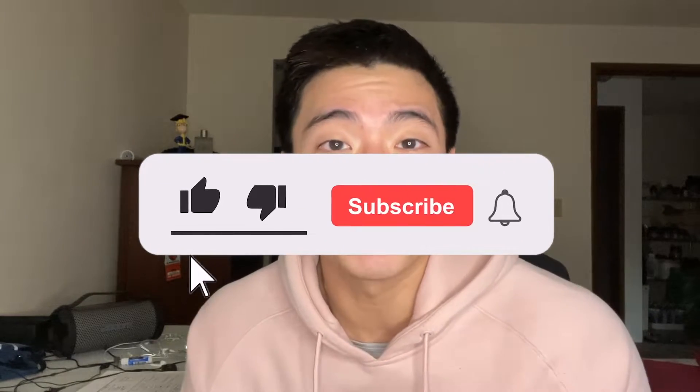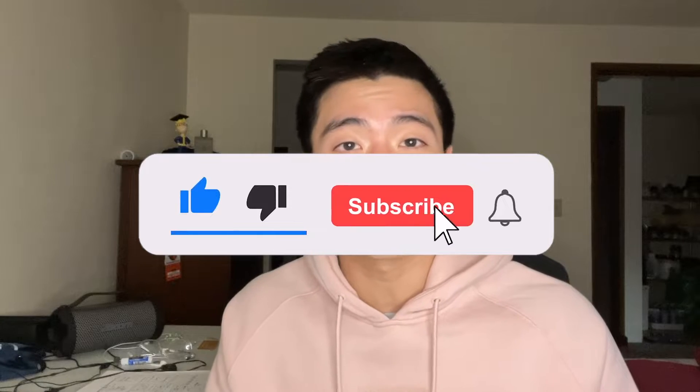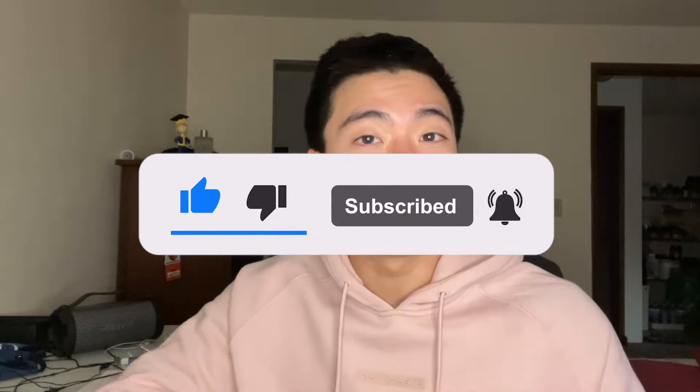Welcome back to the video. If you are new here, welcome. If you're a returning viewer and you're not subscribed, go ahead and hit the subscribe button — it literally takes half a second and you'll get more science-backed information that will actually help you get the fitness results you're after. But without further ado, let's get into how to actually build the lats.